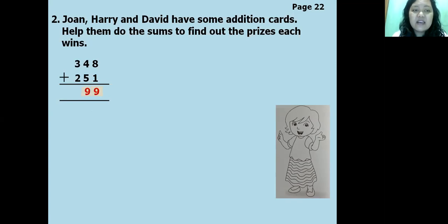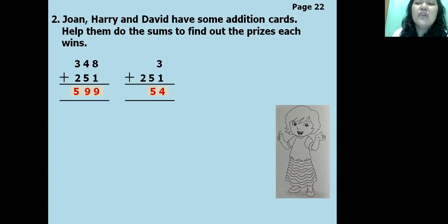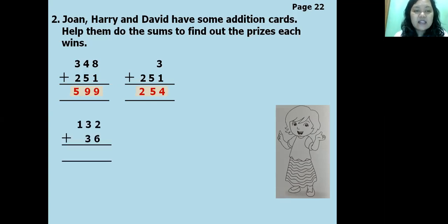Four plus five equals nine; three plus two equals five. So 348 plus 251 equals 599. Next: three plus two hundred and fifty-one — the 3 is placed above the 1 because both are ones. Three plus one equals four; five comes down; two comes down. So the answer is 254. Now let's move to 132 plus 36. Ones under ones, tens under tens. Two plus six equals eight; three plus three equals six; one comes down. The answer is 168.